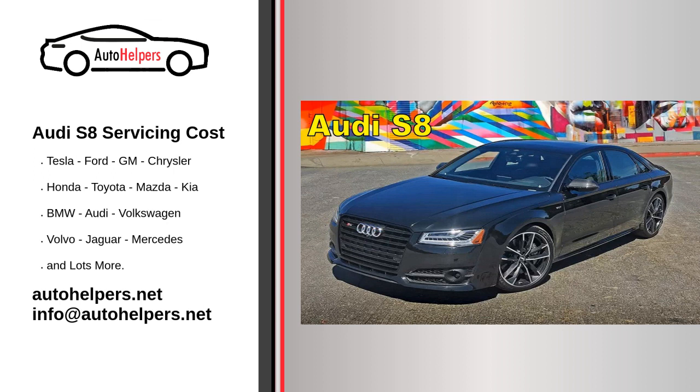Record keeping: keep records of all maintenance and repairs performed on your Audi S8. This documentation can be valuable for resale value and warranty claims. By following these maintenance guidelines and keeping up with regular servicing, you can ensure that your Audi S8 remains reliable and continues to perform well. Always consult your owner's manual and follow Audi's recommended maintenance schedule for your specific model and year.